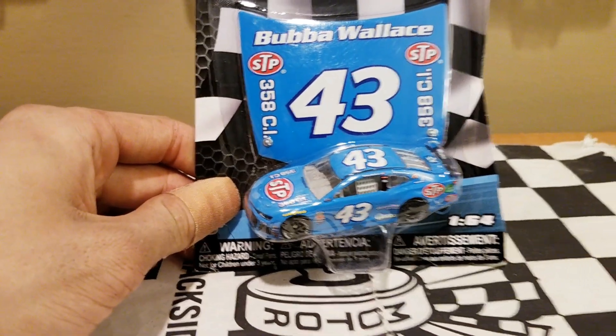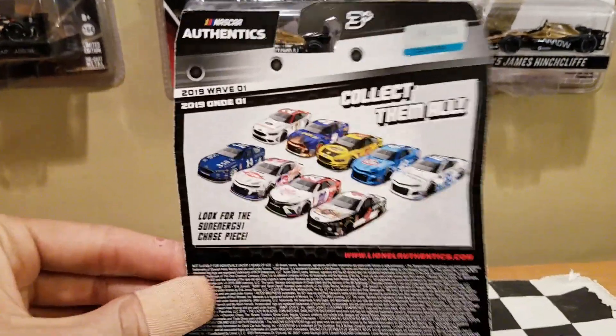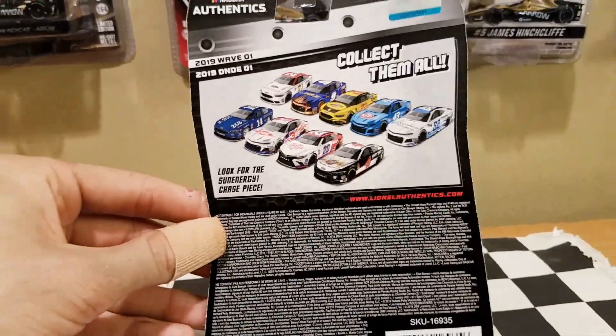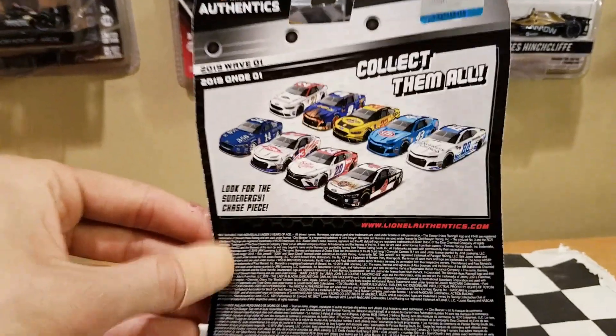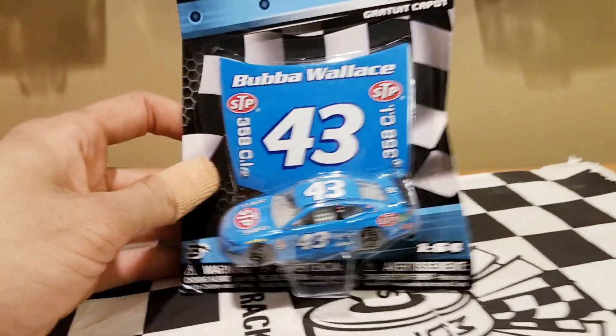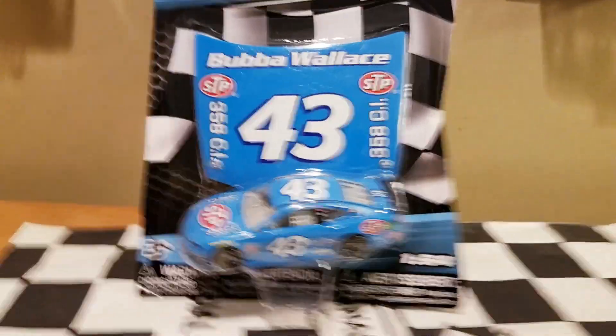He didn't run this car at the race, but I'll tell you guys more information about that as we look at the back. This is kind of mostly a throwback wave — the majority of these cars we got right here are throwback exclusives for the 1:64. The only way you can get these cars is if you love your throwbacks, which is another reason why you gotta love NASCAR Authentics.